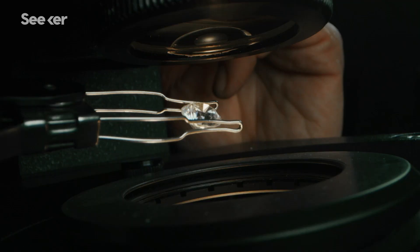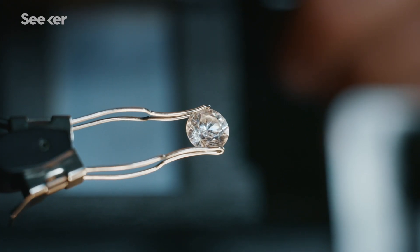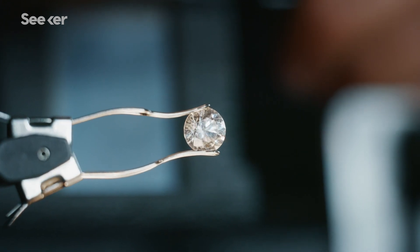Now, synthetic diamonds offer an alternative to traditional mining practices. They are chemically identical to their earth-mined counterparts, but instead of forming over the course of billions of years, labs can create them in just a few days.